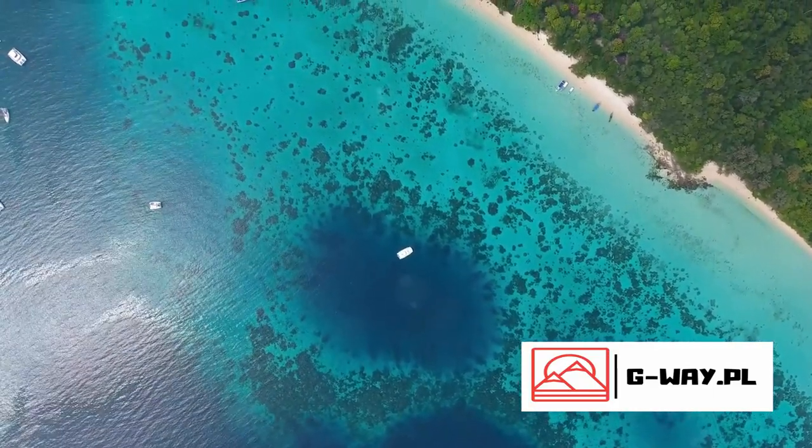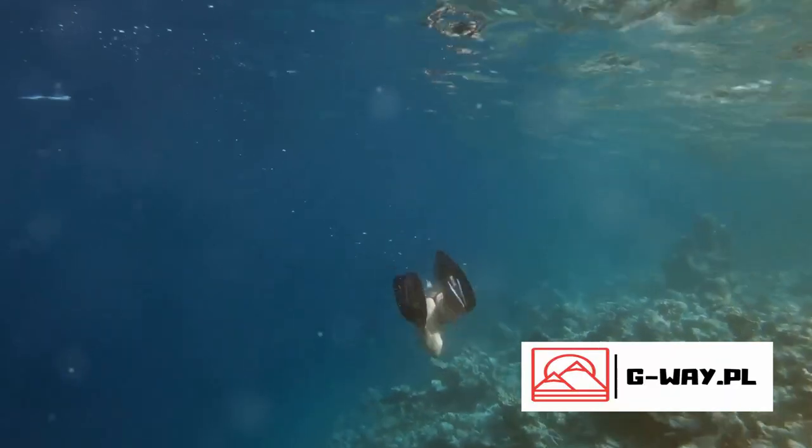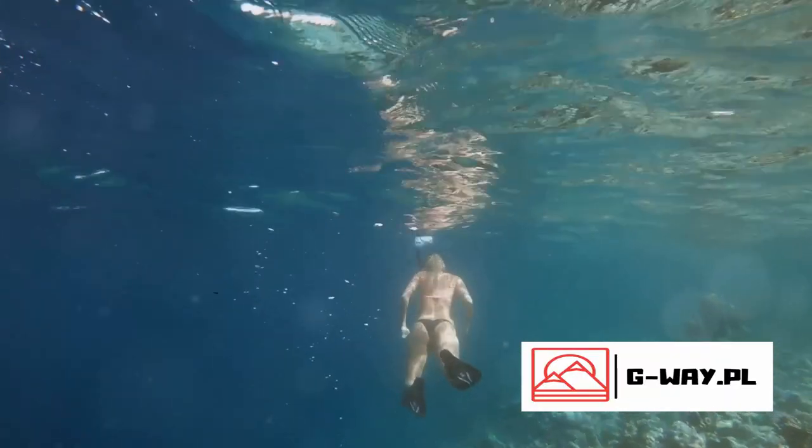Without the Great Barrier Reef, our planet would be a very different place. So let's cherish it, protect it, and ensure it continues to thrive for generations to come.